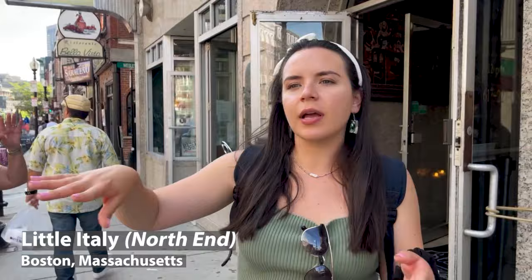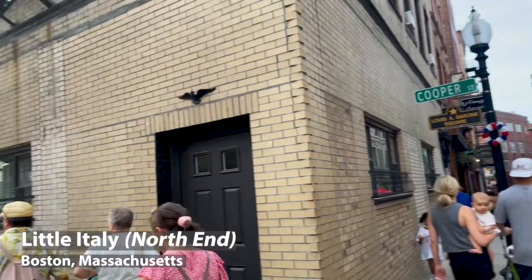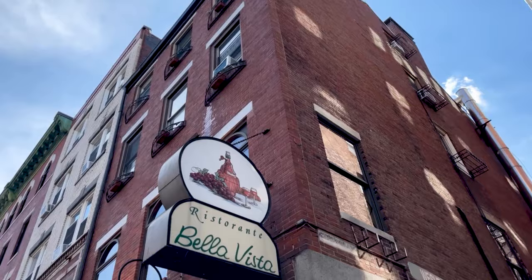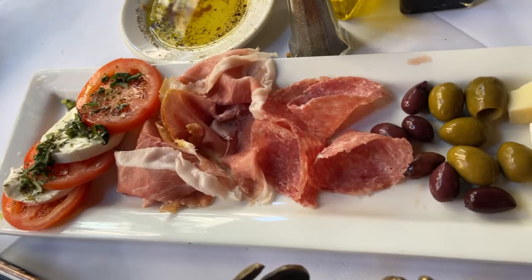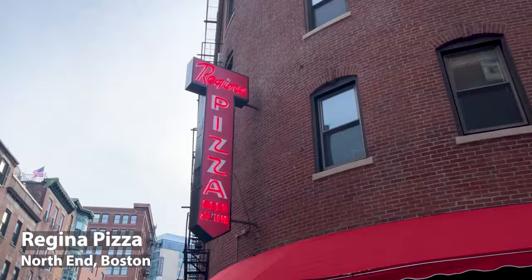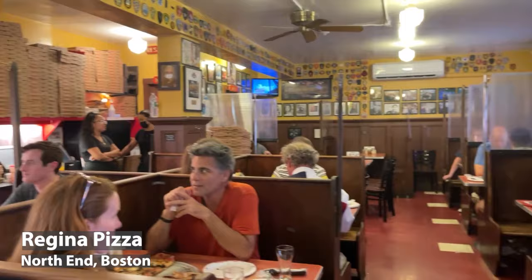You also have to check out Little Italy, which if you're doing the Freedom Trail, it kind of leads you around there. They have a bunch of Italian restaurants here. Little Italy is a must-see here in Boston, and once you're here you have to get Regina's Pizza. Regina's is super popular — they've won all these awards. Supposedly it's the best pizza around, so let's find out for ourselves.